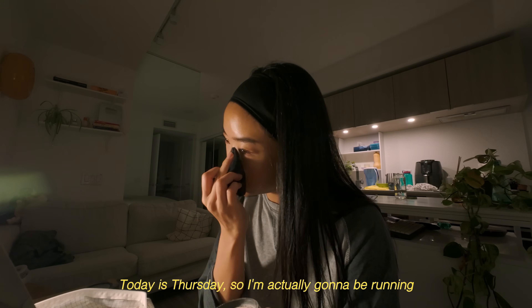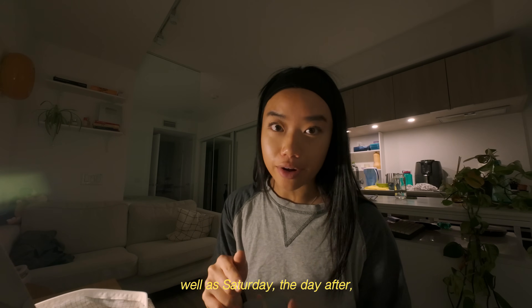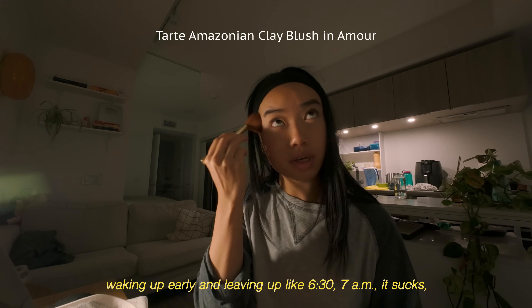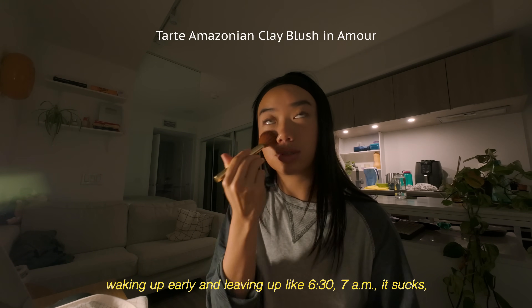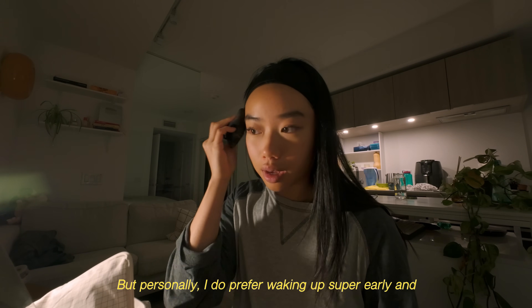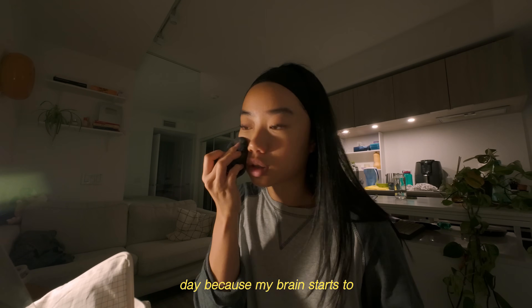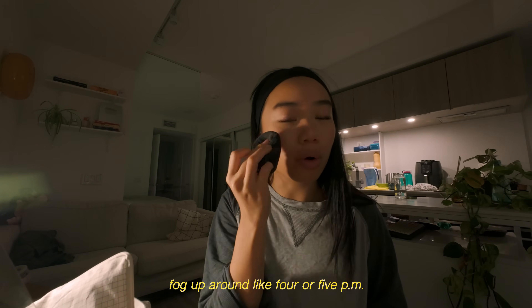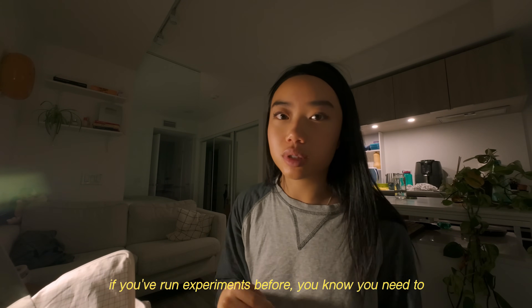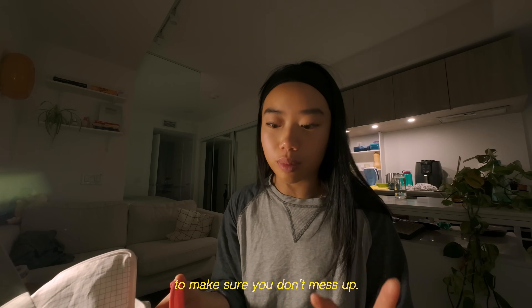Today is Thursday, so I'm actually gonna be running experiments tomorrow, Friday, as well as Saturday, the day after. Waking up early and leaving at like 6:30, 7am — it sucks — but personally I do prefer waking up super early and then just getting my experiments done earlier in the day, because my brain starts to fog up around like 4 or 5pm. And if you've run experiments before, you know you need to be like 100% locked in always to make sure you don't mess up.